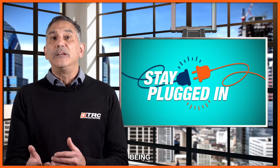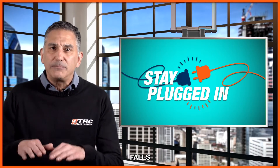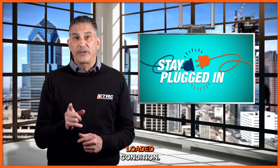Consider this being some type of brownout condition where the voltage to the input of the power supply falls below the actual operating range of the supply itself, and what's worse, this may happen under a loaded condition.